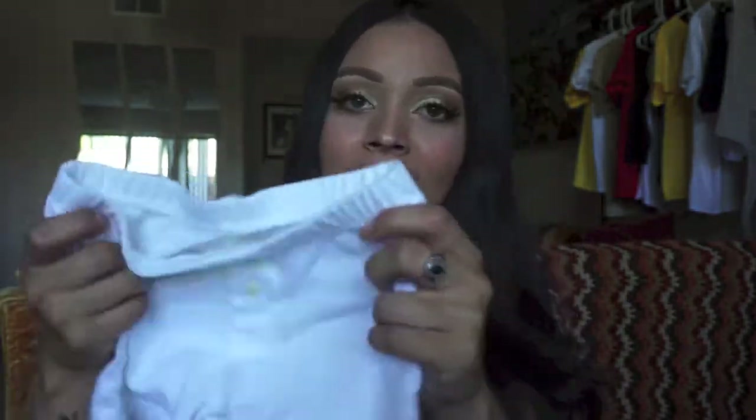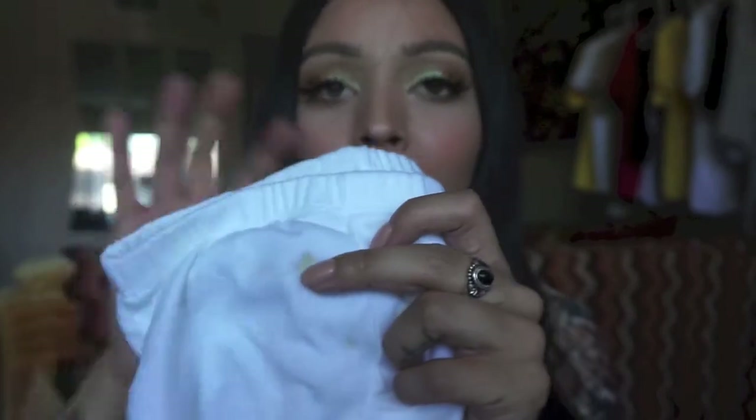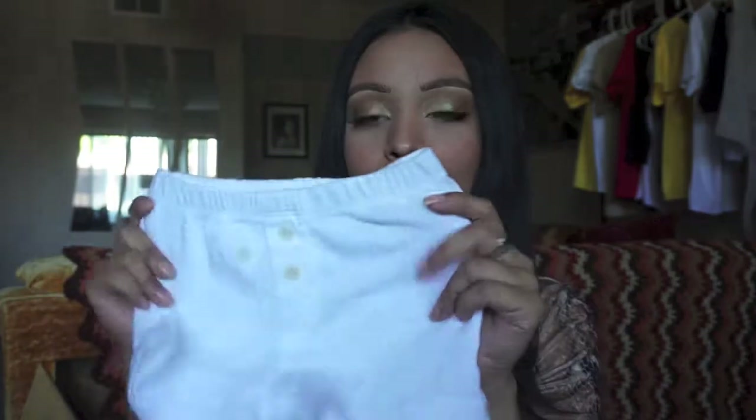I know you guys are probably gonna laugh at me, but I got these little shorts for Charlie — my dog. If you don't follow him on Instagram, you should. It's @charlytheminibullterrier. I got him these because I wanted to take a picture of him in them. They're from Birds Bee's Baby, have two little buttons, and are like little boxers. I put them on him and he tried to pee — so funny. I might have to cut a little hole for his tail. This was about 30 cents — really cheap.